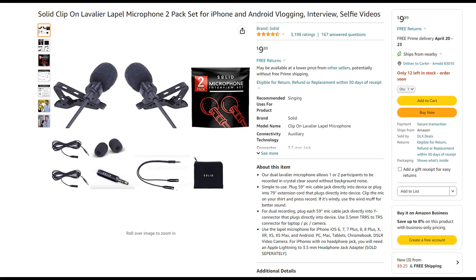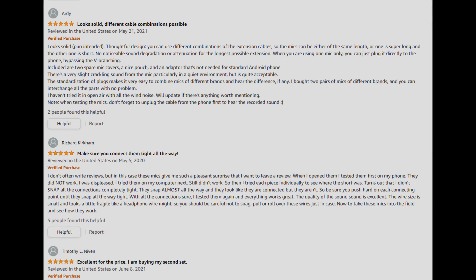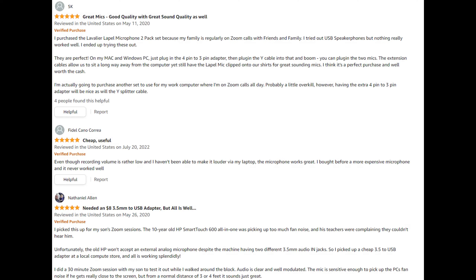Alright, the next microphone is a wired clip-on mic from Solid, and to be honest, first impressions with filters on? It sounds really good and clear. This is almost nearly as good as my primary mic, which will be the last microphone that we test. This mic has a retail value of $9.89 USD, and for a budget clip mic, this actually sounds incredible.